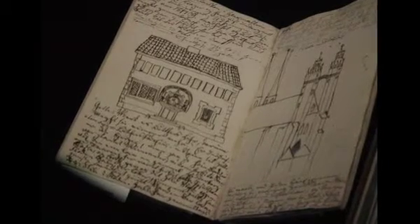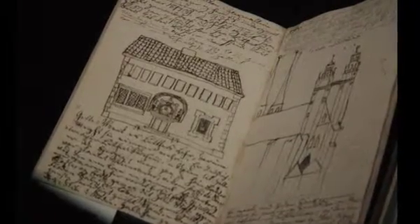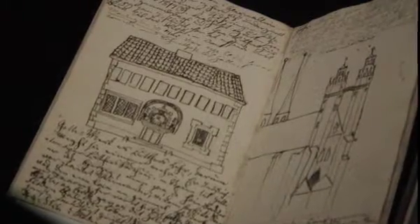Everything you can think of is true. Along the walls, light filters through little portholes of different sizes. Looking in, you can see a sketchbook by Hans Christian Andersen with an 1831 entry depicting a rough sketch of a house and a castle.